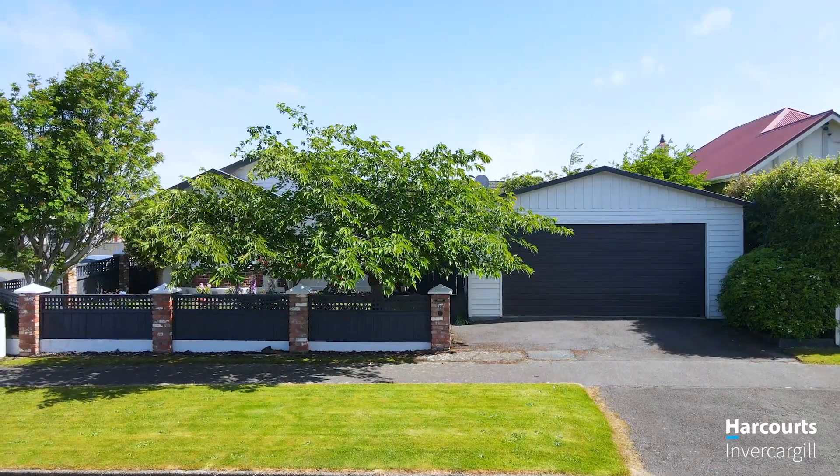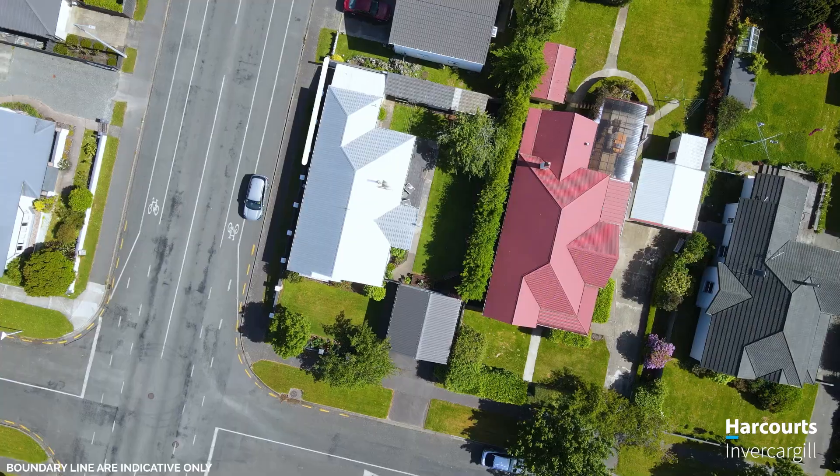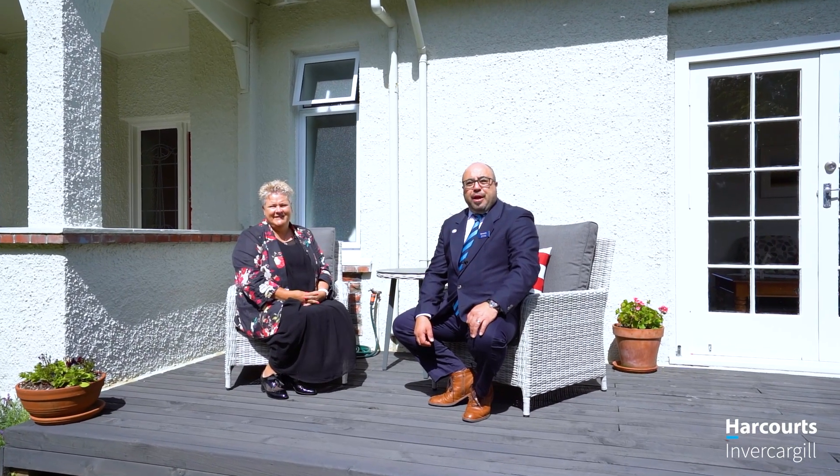This property truly offers the best of both worlds — character and modern flair. Don't miss out. If you like what you've seen, this property at 38 Bank Street is the one for you. Come and see us, Team Bartley Harcourt-Dilver-Cargill.